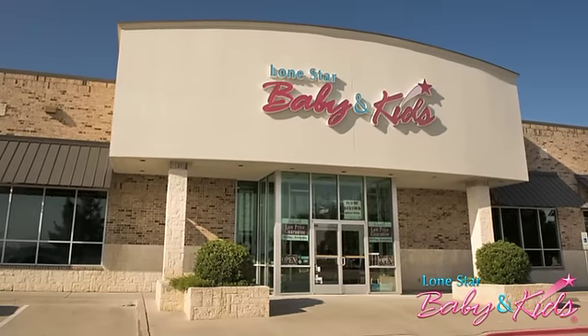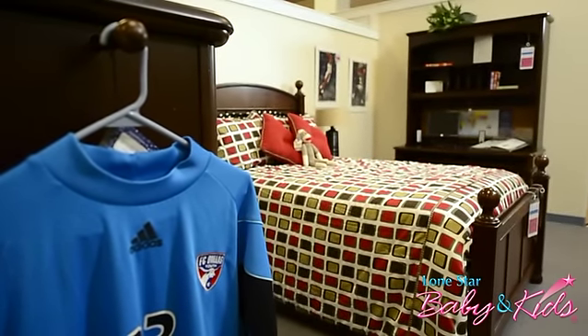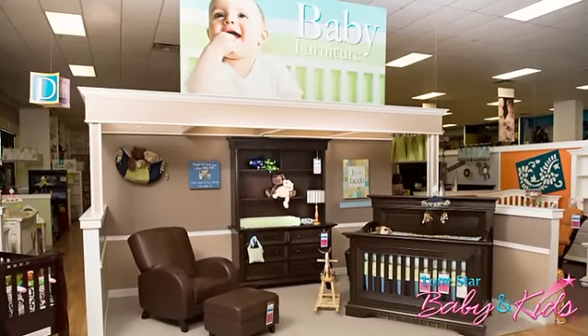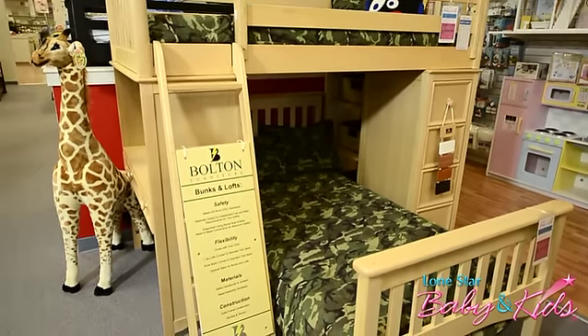We have customers that come from miles and miles to visit Lone Star Baby and Kids. The reason for that is because we are so different than your typical baby store. First of all, we have a huge showroom — over 24,000 square feet devoted just to baby and kids. So if you're looking for that unique furniture item or gift item, you need to come here because you won't find it anywhere else in the Metroplex.